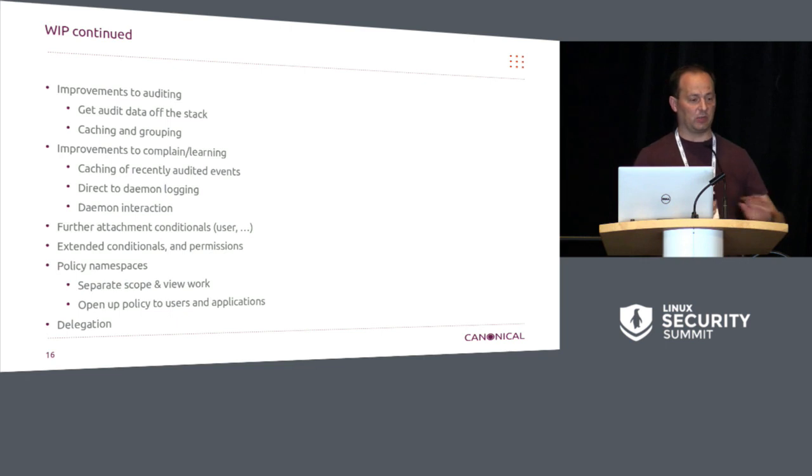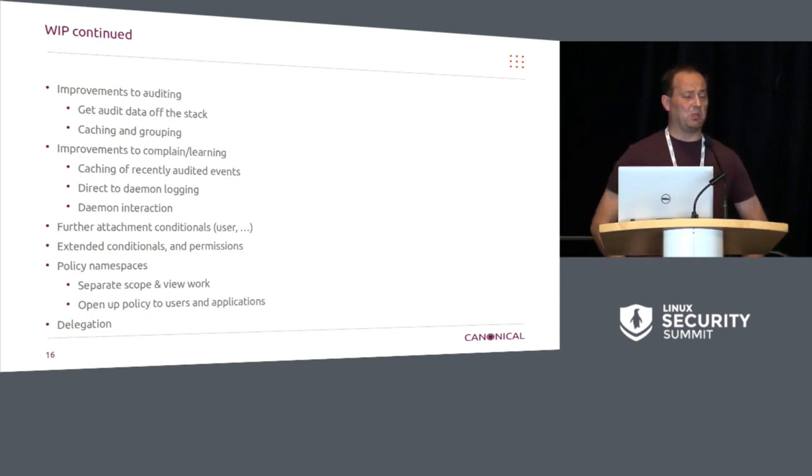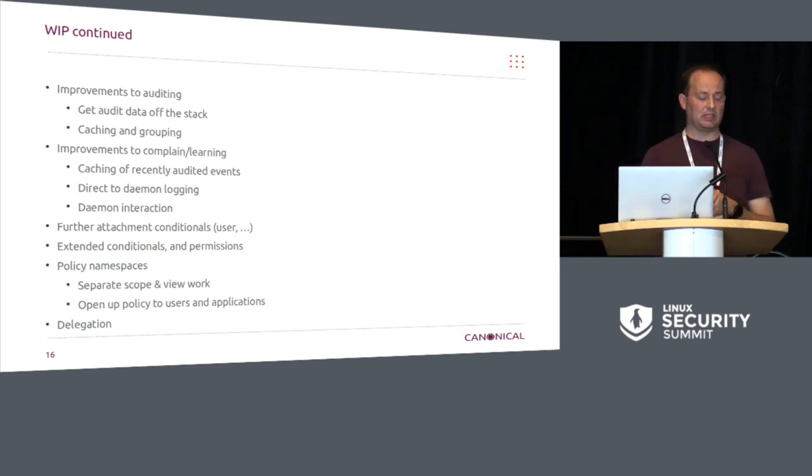A large part of the auditing work relates to our complain/learning mode, which can generate a flood of logs. We want to reduce and group those, and also selectively decide whether to send to the audit subsystem or allow a daemon to register and receive it directly instead. We have some further attachment conditionals in progress, including users — which a lot of people really want for role-based policy. There are also extended conditionals and extra permissions to reconcile between kernel and user space. And there's a whole bunch of work around policy namespaces — scoping and view work — which is one of the big pieces we need to finish before we can open our policy to users and applications so they can load their own policy. And delegation, which we keep starting on but it never gets done — that's the last big piece of our mediation model that just hasn't landed yet.